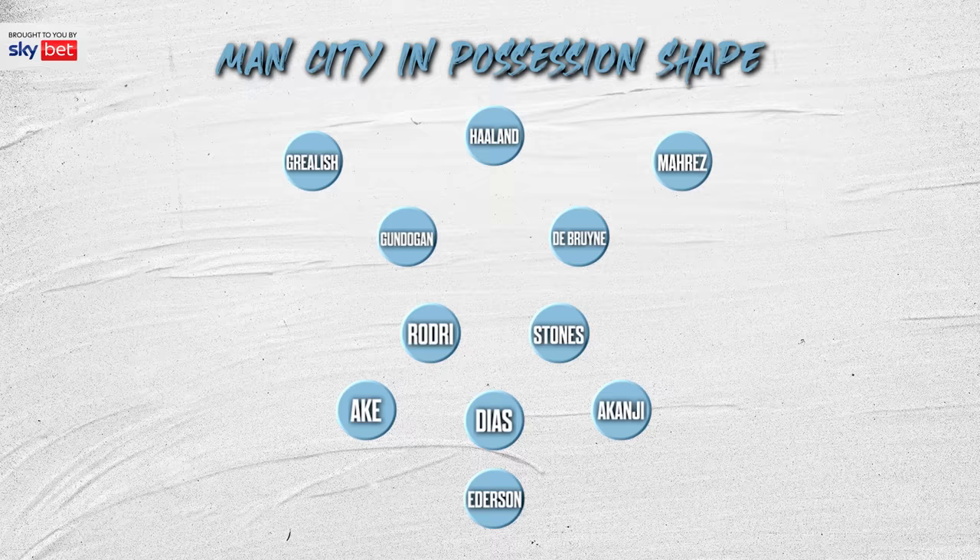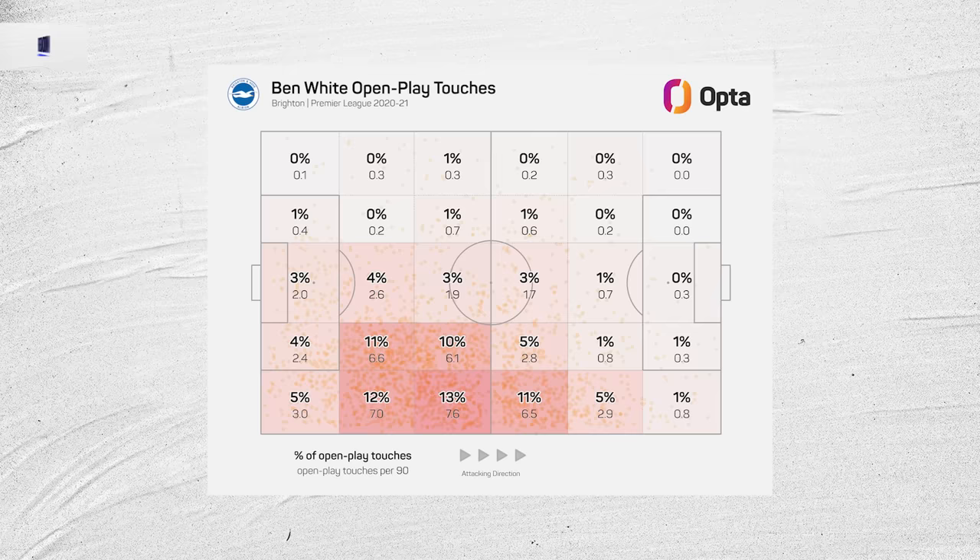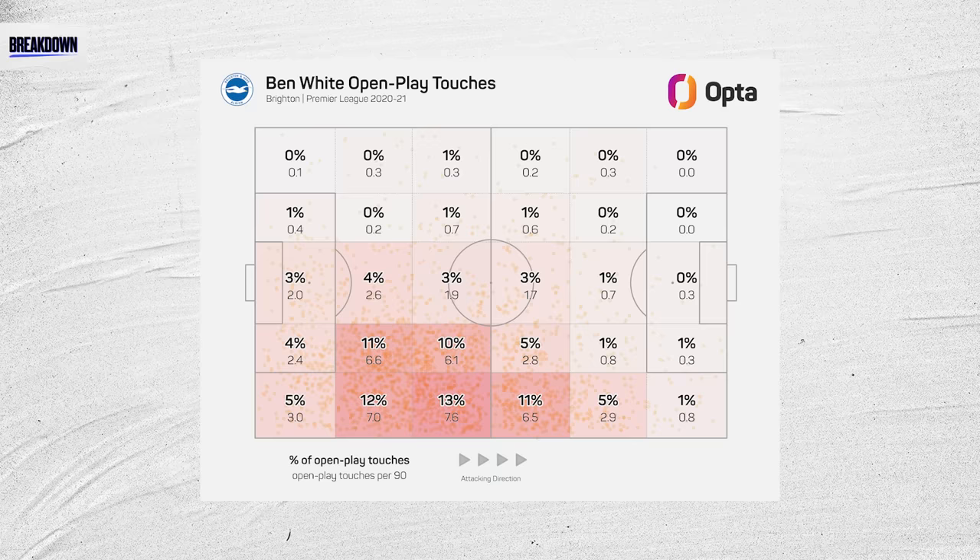Meanwhile, Pep Guardiola's Manchester City have used different variants throughout his time there, whether it be using one in midfield and one in defence, or both of them in midfield at one time, and this is all down to the profile of players they have at their disposal.